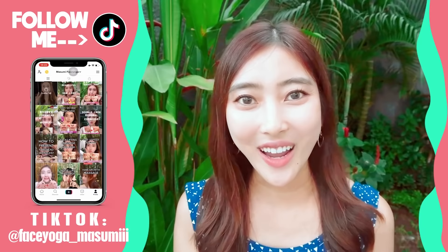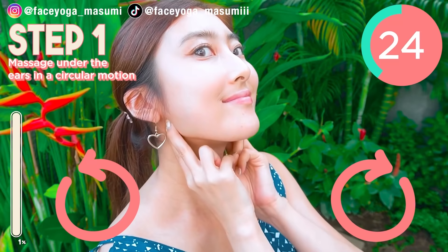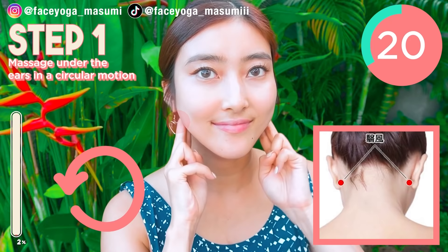The old video was pretty popular, so this is a new video. Are you guys ready? Let's get started! Step 1. Using your fingertips of both index and middle fingers, massage under the ears in a circular motion. Do it slowly and gently.